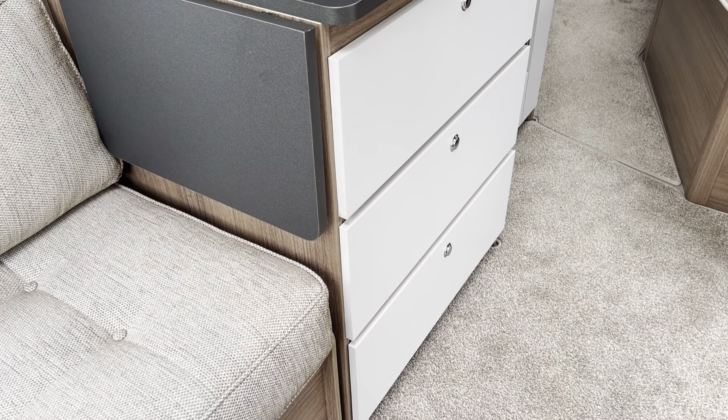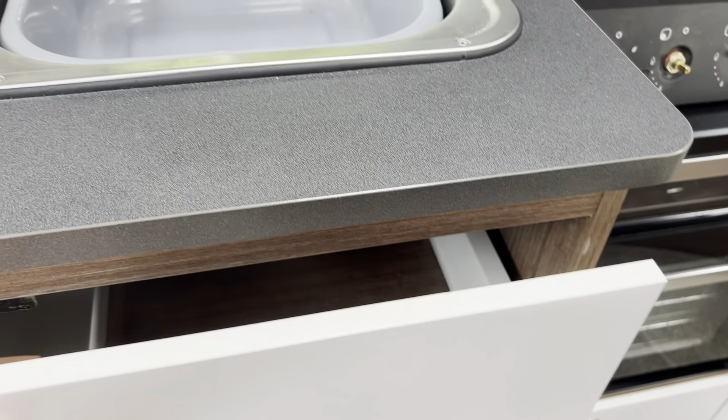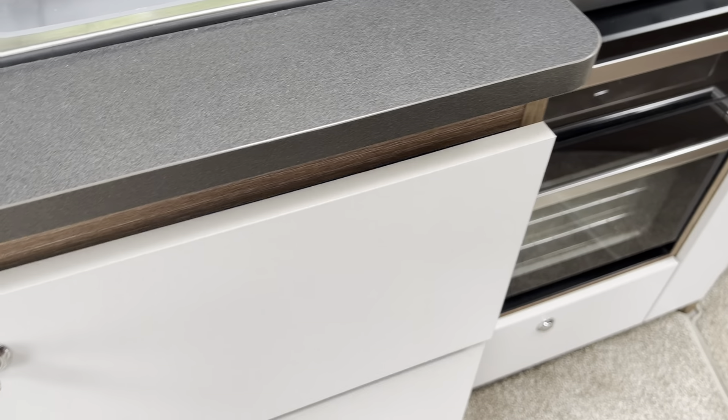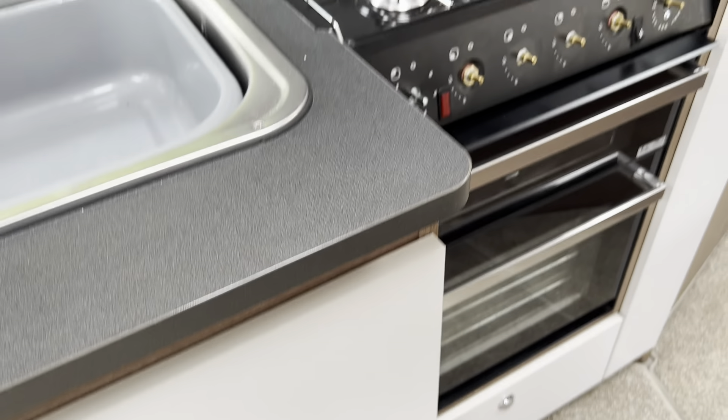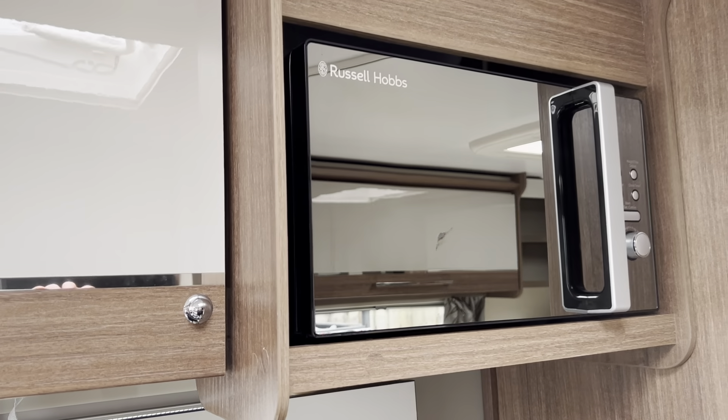The kitchen is a lovely size with a little bit of extra worktop that folds up should you require it, with a stainless steel sink, three-burner gas hob, electric single hob, a gas grill and a gas oven. There's lots more storage and some very deep soft-close drawers. Above the kitchen you've got your 240-volt microwave, and again more cupboard space.